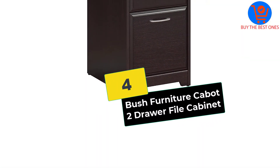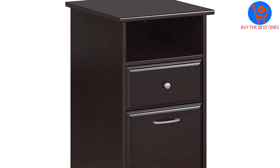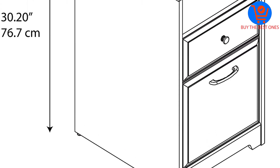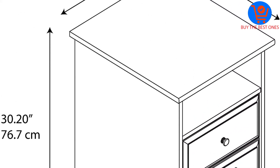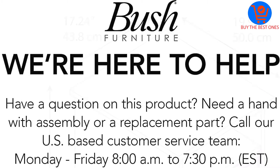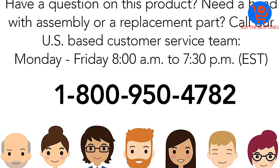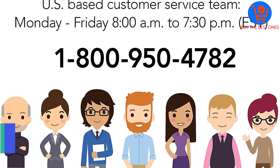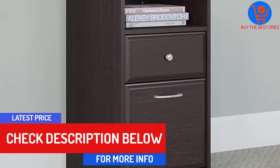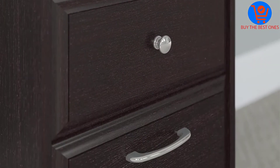Moving on at number 4, we have the Bush Furniture Cabot two-drawer file cabinet. Bush Furniture Cabot has a slim, tall, and spacious design that works well in small areas. Thus, if you have a small office and require more space for your files, it is the best. For a few dollars, you get a wooden cabinet with a unique espresso oak theme. It has a sturdy, fully enclosed design with two drawers that can fit up to letter-size files. Both drawers open fully to ease access to files and have eye-catching chrome fittings that do not rust or corrode.